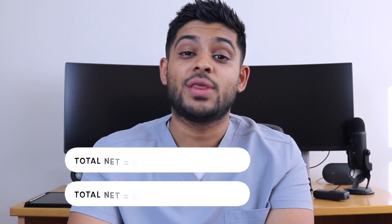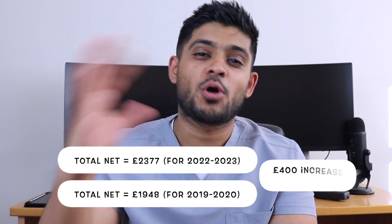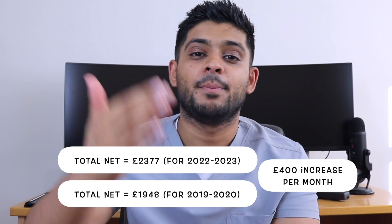A lot of staff would still pay into the NHS pension because of its benefits. So how much do you actually take home in 2022 to 2023? You take home £2,377. You can see that's approximately a £400 a month increase since I worked my role three years prior to that. You're still required to work for two years before you can expect a pay increment.